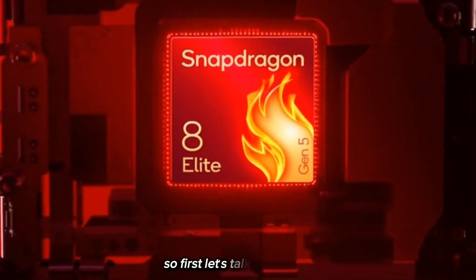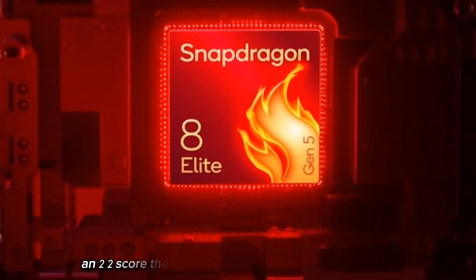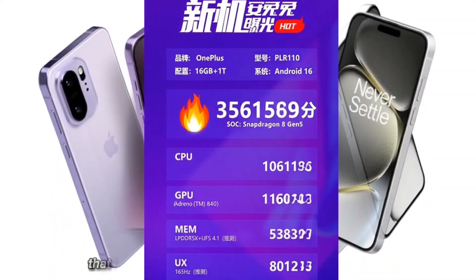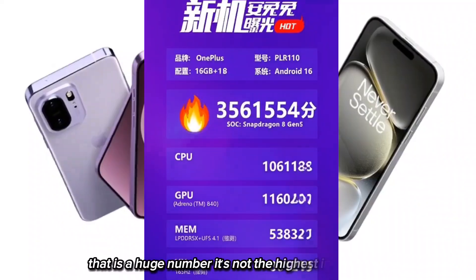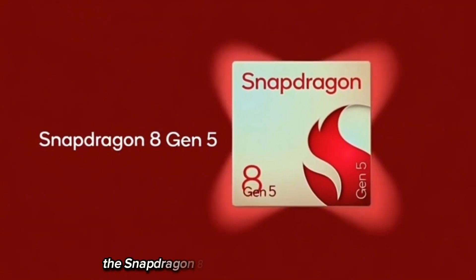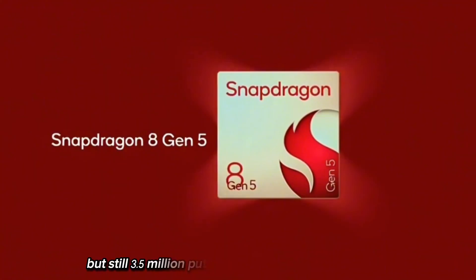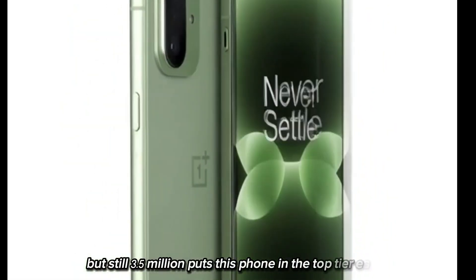First, let's talk about that Antutu score. The OnePlus A6T scored over 3.5 million points — that is a huge number. It's not the highest in the world; the Snapdragon 8 Elite Gen 5 goes past 4 million, but still, 3.5 million puts this phone in the top tier easily.